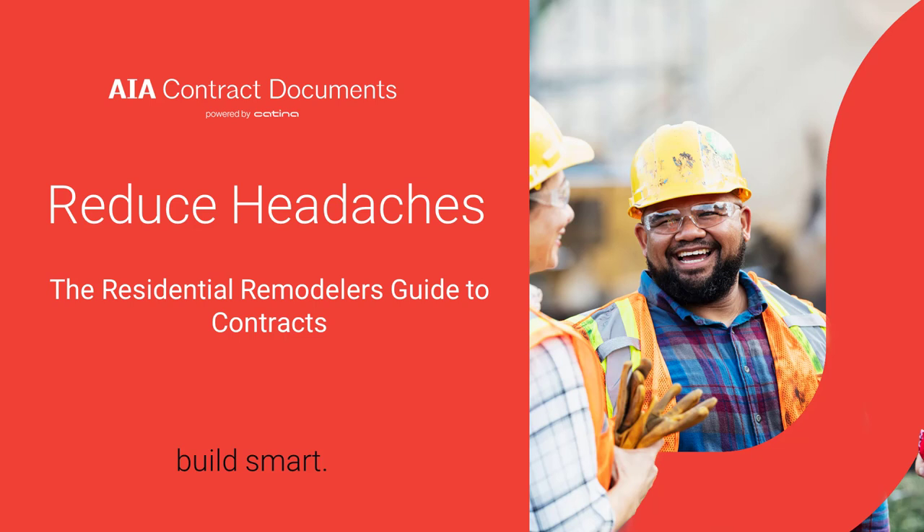Thank you for joining us today. We have a few administrative items to go over before we get started. This presentation is protected by U.S. and international copyright laws. Reproduction, distribution, display, and use are strictly prohibited. This presentation and the accompanying materials are meant for informational purposes only. They are not provided as legal advice, so we do suggest that you contact your own legal counsel.